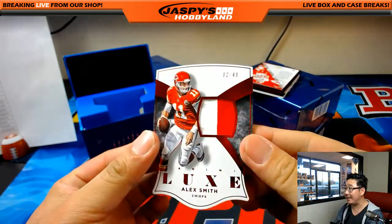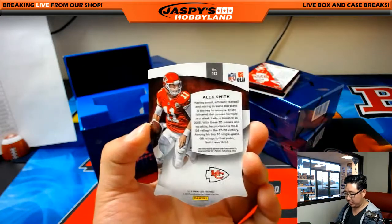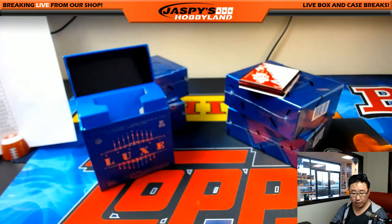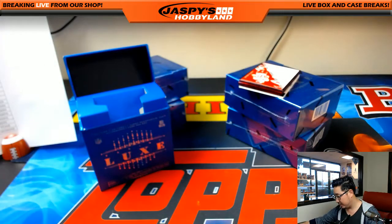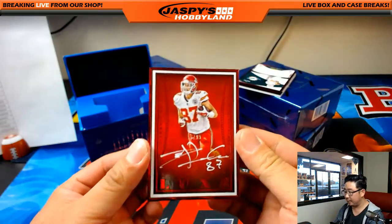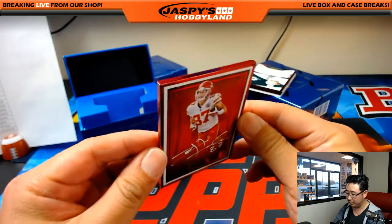We have two out of 49 — Alex Smith, two-color patch, nice die cut, for the Chiefs — that's for Adam Kay. Looks like we have two frames and a redemption. We got Travis Kelce, red frame — more for Adam and the Chiefs.